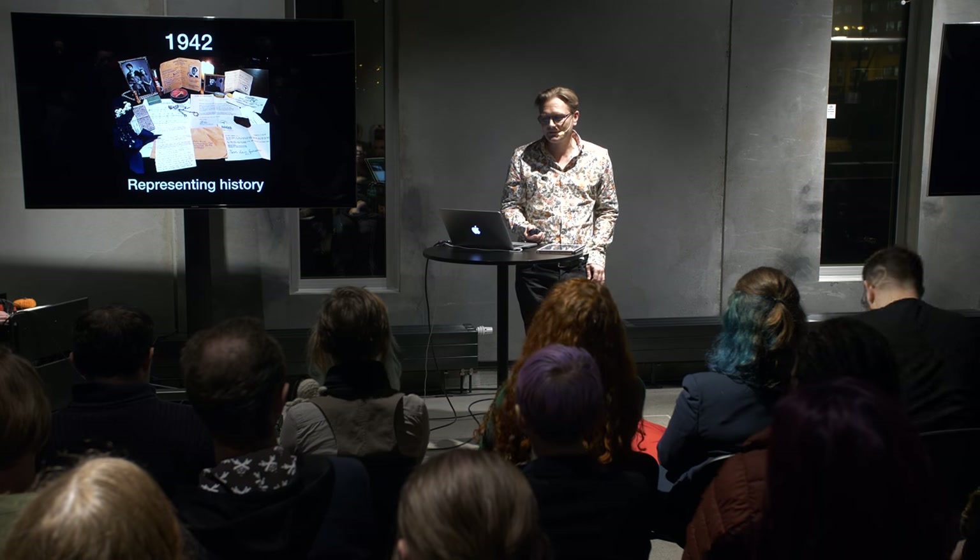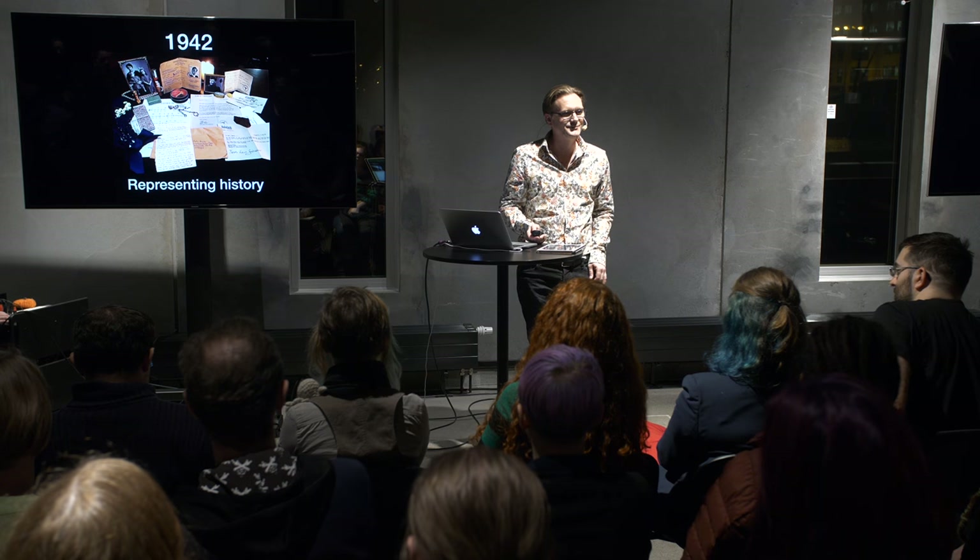Thank you very much. This talk is called 1942: Representing History.